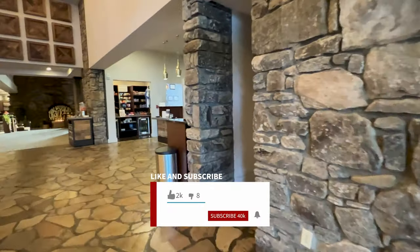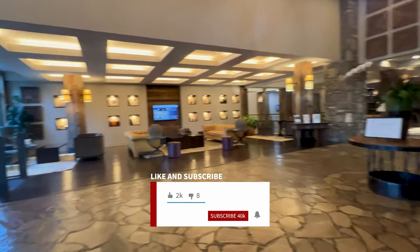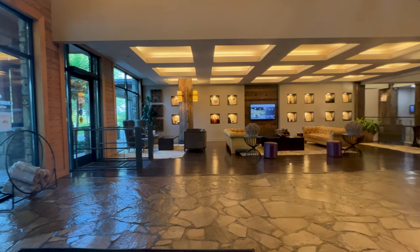If you like hotel reviews and you like traveling, this is a good opportunity to go ahead and hit that subscribe button, by the way, and let's continue with the review.